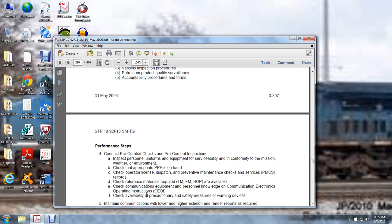Check the operator license, dispatch, preventive maintenance checks and services, and records. Check reference materials — TM, FM — and ensure standard operating procedures are available. Check communications equipment, personal knowledge of communications, and electronic operations inspections.